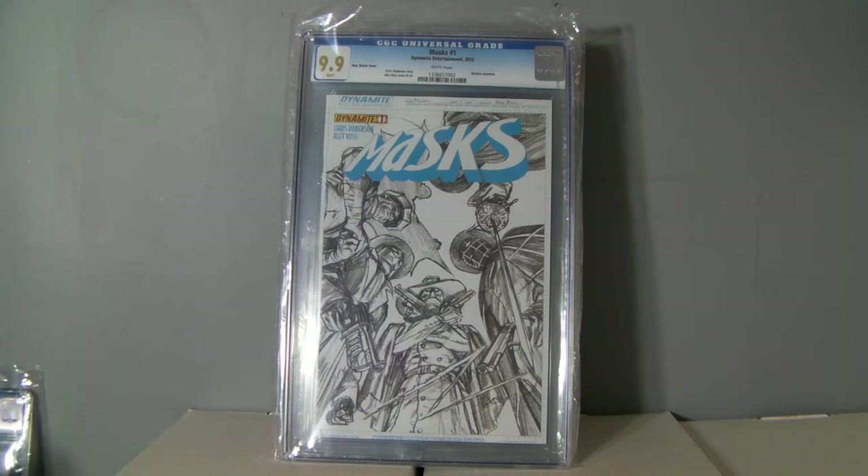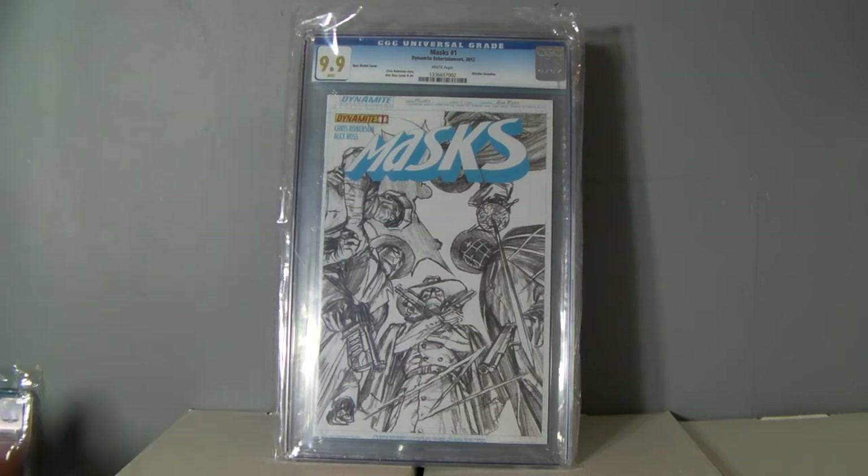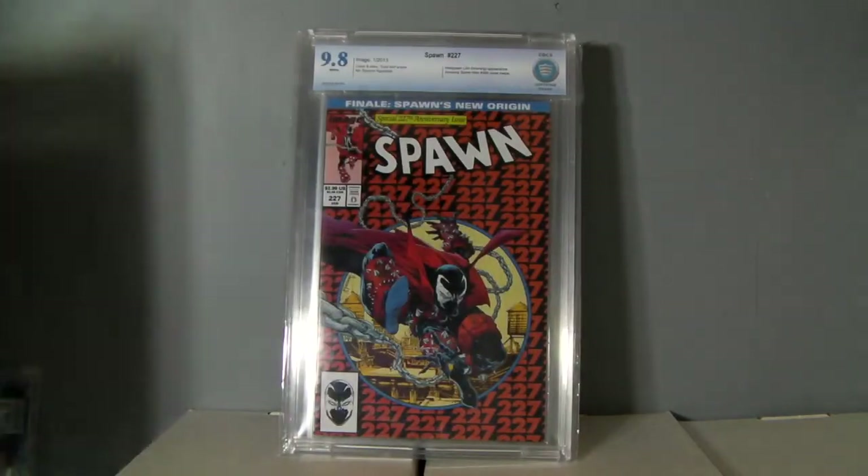9.9s don't happen often, so yeah, pretty excited about that. The book — like I said, it's like a $30 to $40 book — but yeah, moving on.